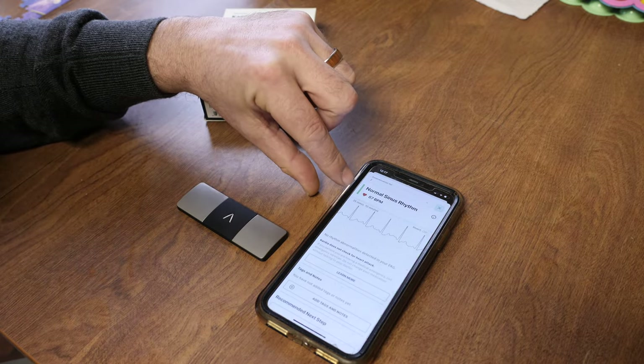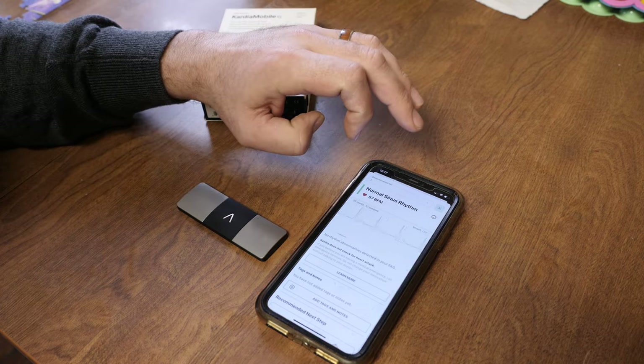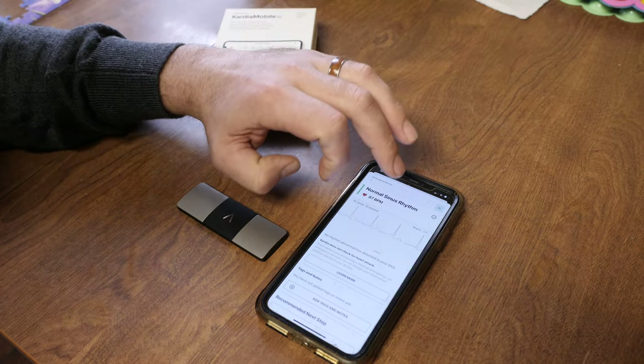We have normal sinus rhythm. As I stopped talking, you could see my heart rate fell — I must be really excited right now. So there you can go in and see your EKG.